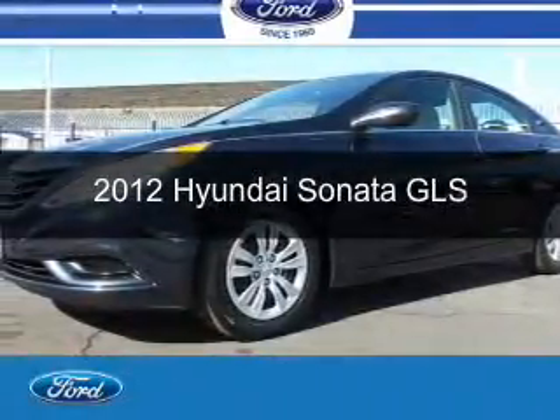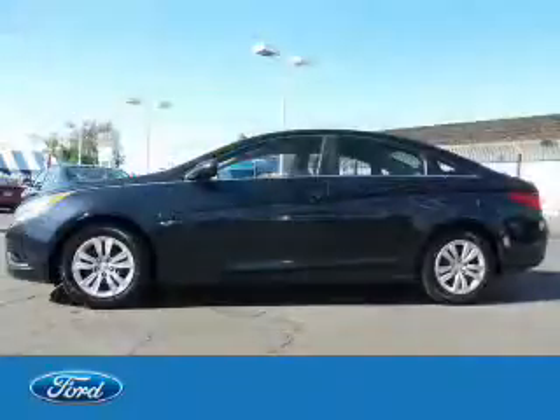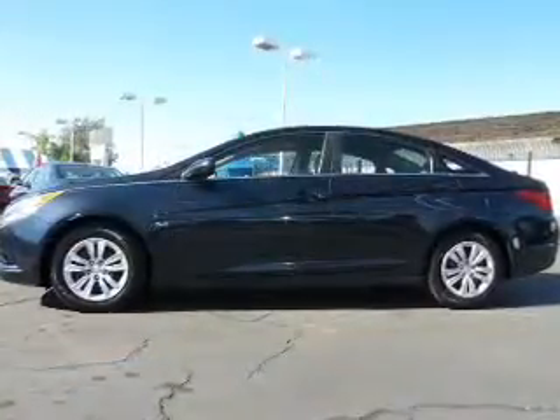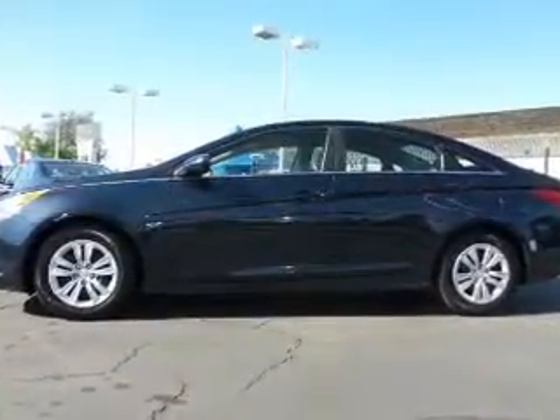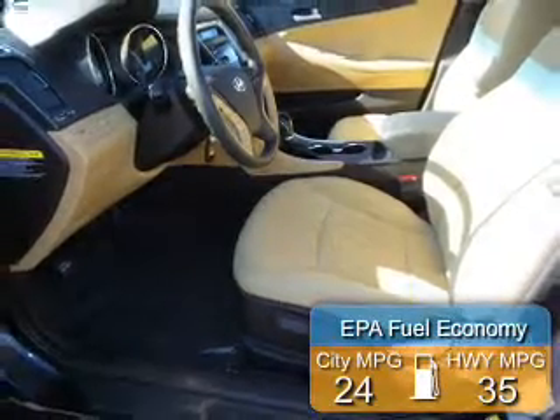This is a used 2012 Hyundai Sonata, powered by front-wheel drive, a 2.4-liter, four-cylinder engine, and an automatic transmission. Great fuel efficiency saves you money by requiring fewer trips to the gas station.